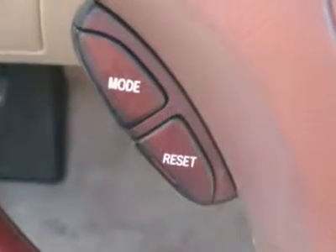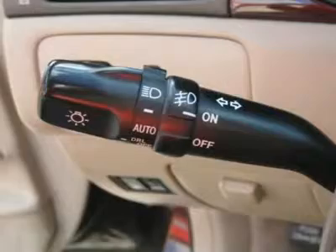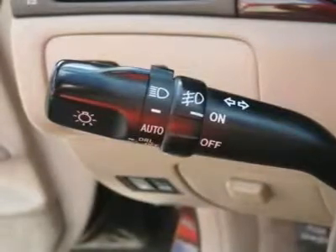Additional features: rear defogger, fog lights, intermittent wipers, AM/FM radio, leather interior surface, cup holders, heated mirrors, and side curtain airbags — plus premium wheels.